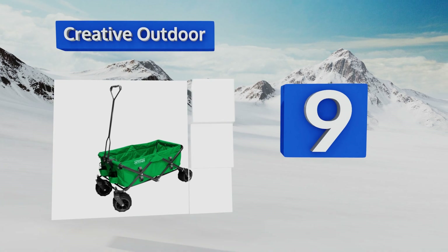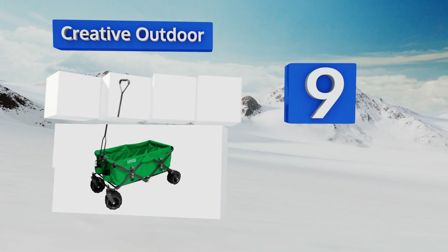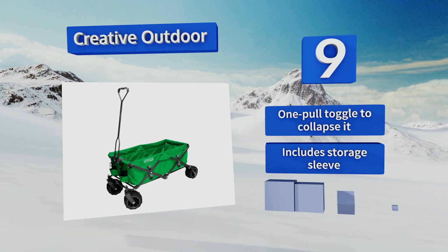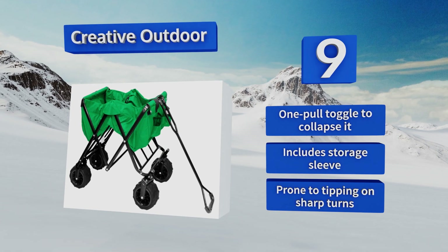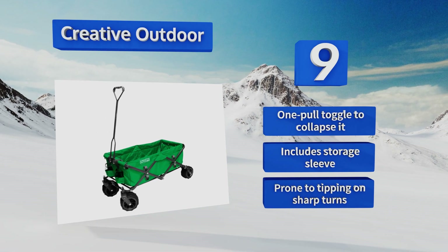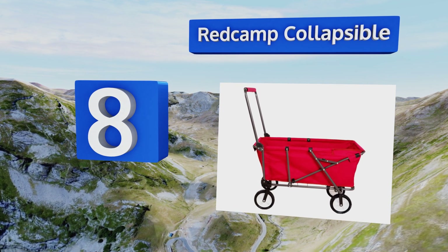At number nine, the Creative Outdoor is a handy all-around model for everyone from Mr. Mom to Miss Fix-It and a whole brood of tinkerers at large. Featuring eight pockets along the sides and front for holding tools, drinks, and gadgets, and wide adjustable wheels for maneuvering along any path, it uses a one-pull toggle to collapse it and includes a storage sleeve, but it is prone to tipping on sharp turns.